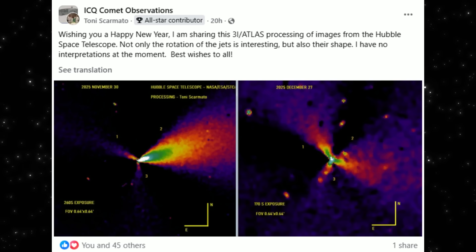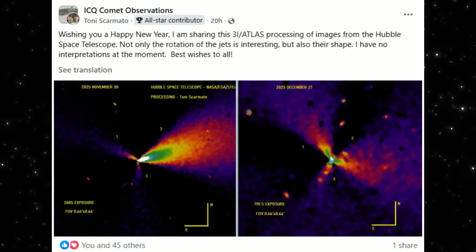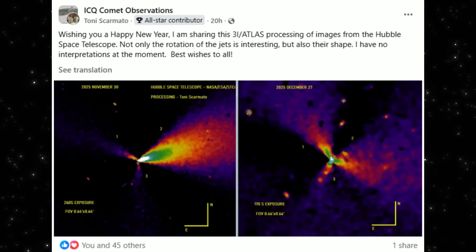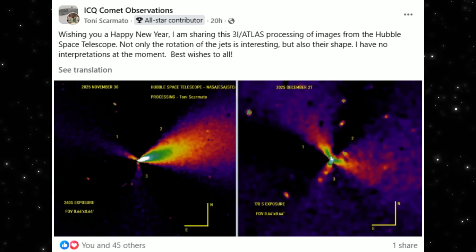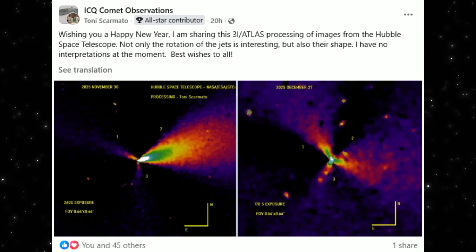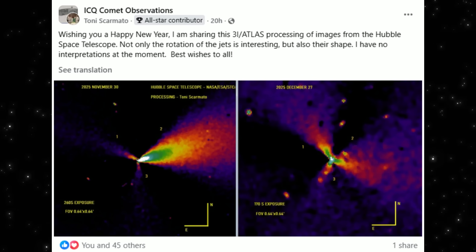So where does that leave us? 3i Atlas is doing something we don't yet understand — not because it defies physics, but because we don't yet have enough data to close the case. More observations are coming. More analysis will follow. And when they do, this picture may look very different again.